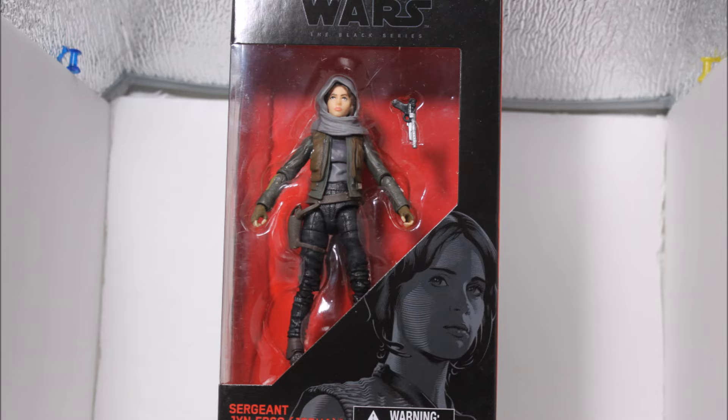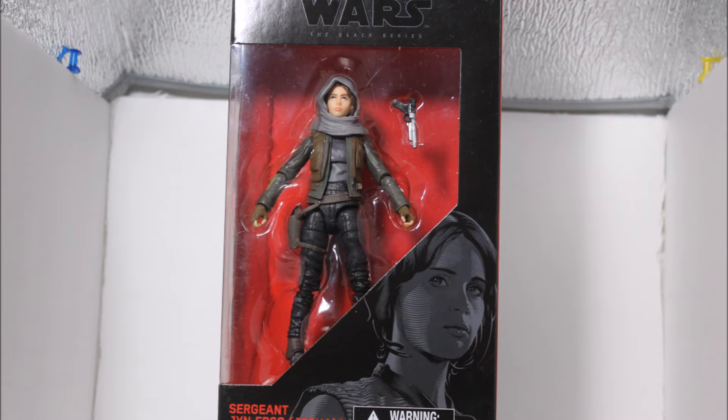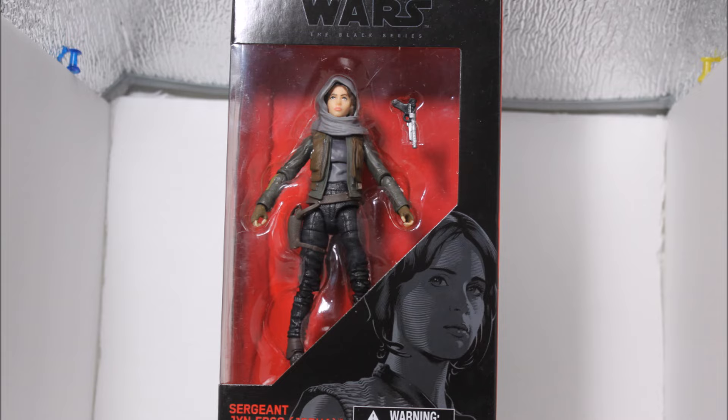Alright, first guys, we have the Rogue One t-shirt that we got right when we walked into Toys R Us. We have this awesome t-shirt that they gave us for free. This is a $15 t-shirt and I couldn't ask for anything better. Here is a close-up of the shirt on the side of the box.